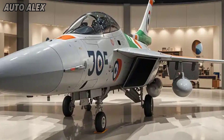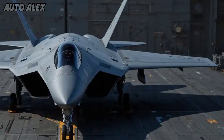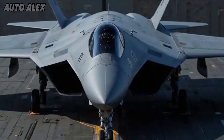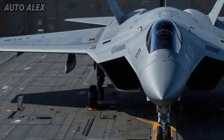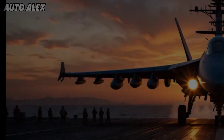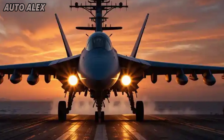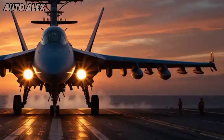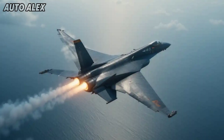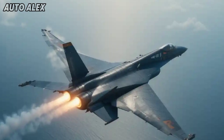The TEDBF features a sleek delta wing and canard design optimized for carrier-based operations. Its foldable wings allow compact storage on aircraft carriers like INS Vikrant and INS Vikramaditya. The aircraft is engineered with stealth shaping and radar absorbing materials, reducing its radar signature significantly.